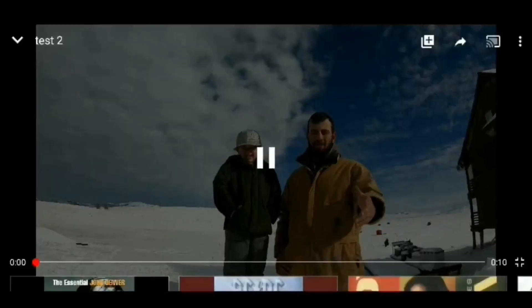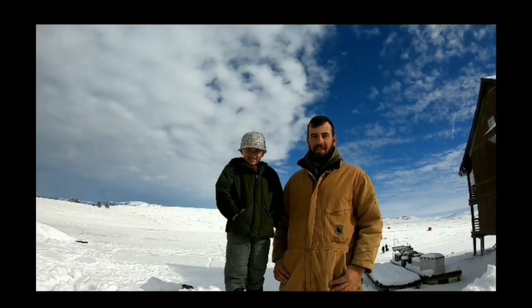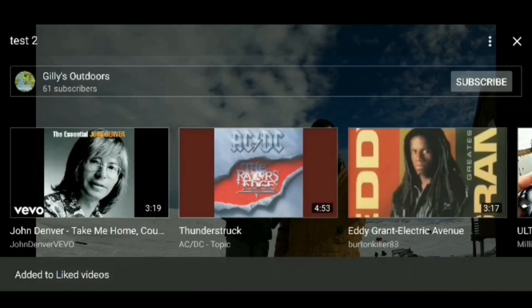Welcome to Gilly's Outdoors. If you enjoy this video at all, go ahead and click the like button right there and then the subscribe button right there. Hey dudes and dudettes, we're here at Flaming Gorge again. We're going for big ones. Let's go.